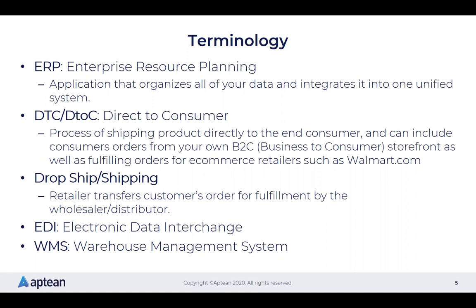DTC, or D2C, stands for direct-to-consumer — that's the process of shipping product directly to the end consumer, which could include orders from your own B2C storefront as well as fulfilling orders from e-commerce retailers such as Walmart.com, Wayfair.com, and other big dot-coms. Dropshipping is when the retailer transfers the customer's order for fulfillment by the wholesaler or distributor — fulfilling orders on behalf of the retailer. EDI stands for Electronic Data Interchange, and WMS stands for Warehouse Management System.